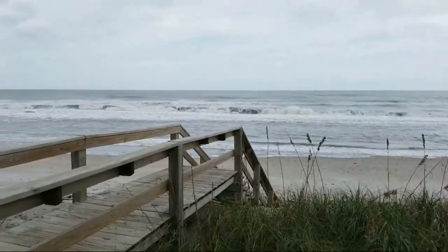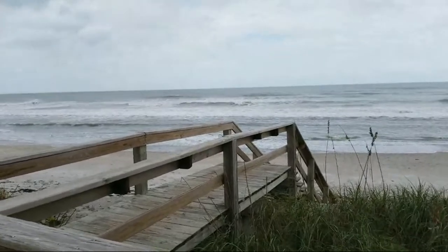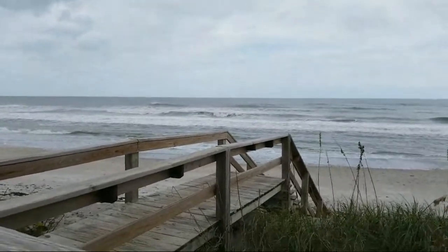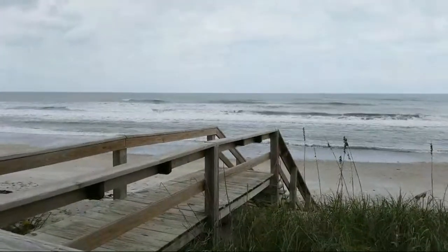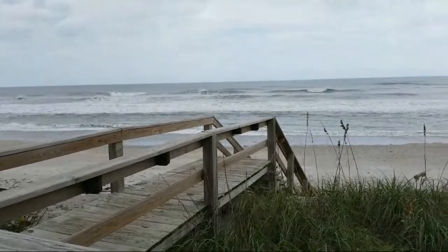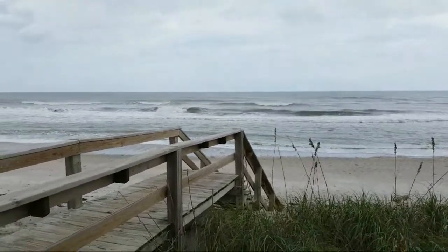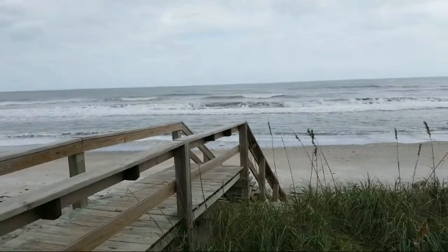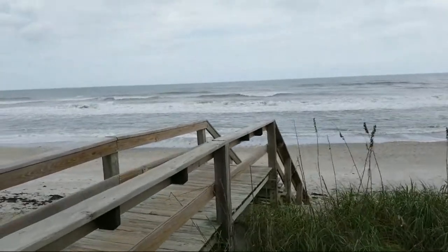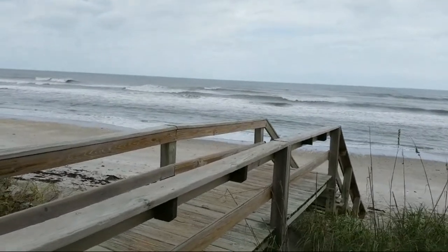I think the size is going to continue to drop. If I would say one rule for surfing in Florida, it's this: when it looks like this, get on it — go now. It's an hour after low tide where I'm at, so it's perfect tide, and you can see the sandbars are clearly doing their thing.